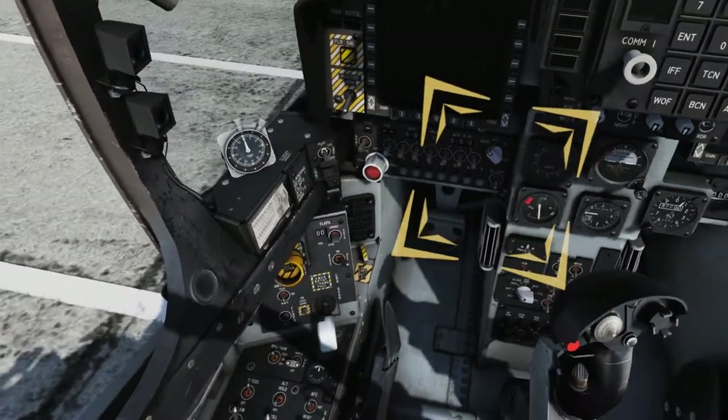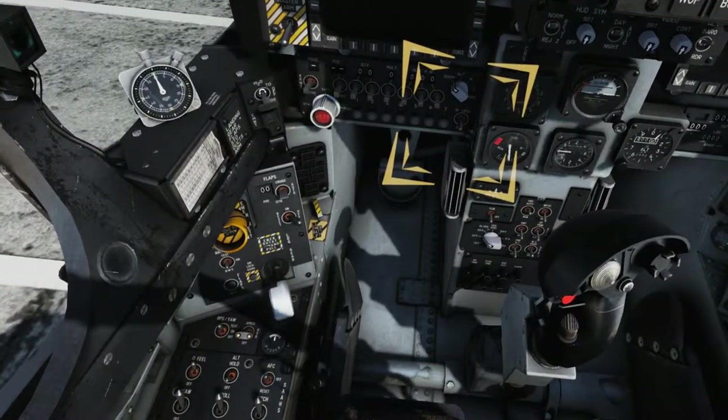Verify the IR Cool Switch is OFF. IR Cool begins cooling infrared sensors in stores.